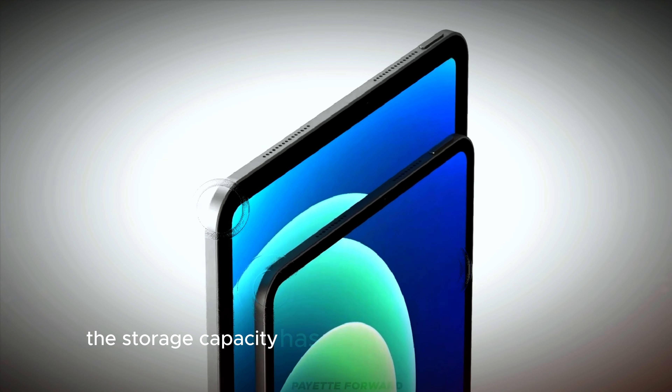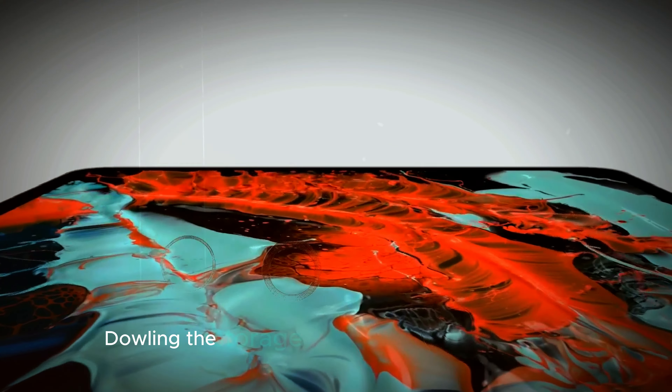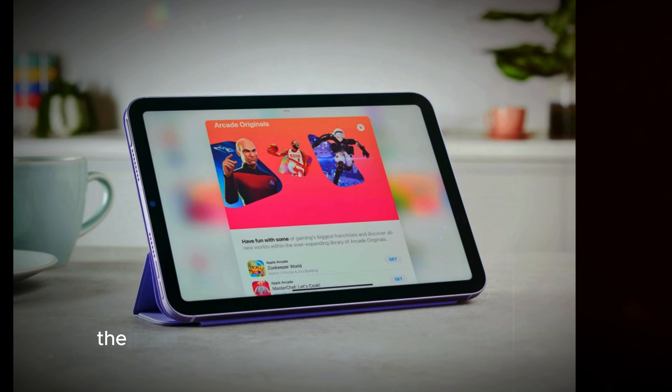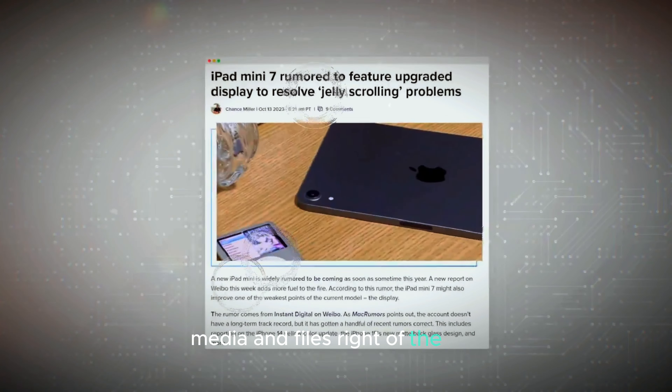The storage capacity has also seen a notable upgrade. The base model of the iPad Mini 7 now starts at 128GB, doubling the storage compared to its predecessor, the iPad Mini 6. This gives users more room for apps, media, and files right out of the box.